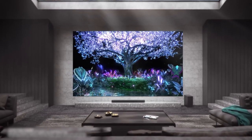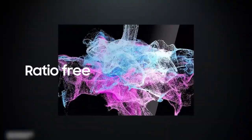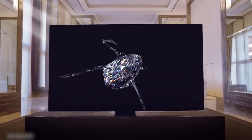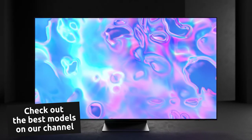Everybody has a different space, and I can only say you should go with the best size possible in your case. When choosing a TV, you should also compare the brightness, color gamut, and black levels of the models. The most revolutionary TV to date is the Samsung Micro LED CX, which changes everything you've seen, but the price will also amaze you. Some other great options are the LG G3 OLED EVO and Samsung S95C.